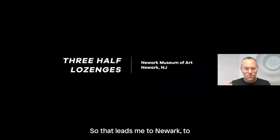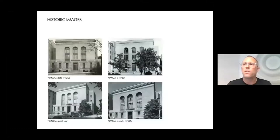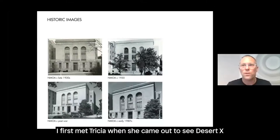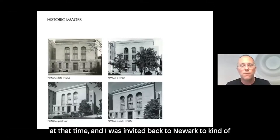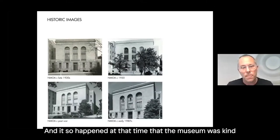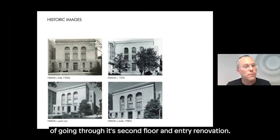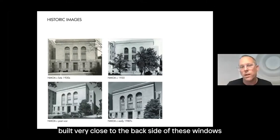That leads me to Three Half Lozenges. I first met Trisha when she came out to see Desert X in 2017, which I was part of as the inaugural exhibition. She got to see the studio, and with Steven the director at that time, I was invited back to Newark to walk the campus, walk the buildings, and determine if there was an opportunity for an installation within the museum. At that time the museum was going through its second floor and entry renovation, and I saw the second floor galleries with walls built very close to the back side of these windows.